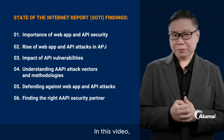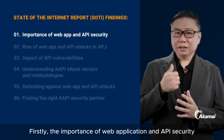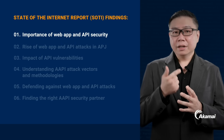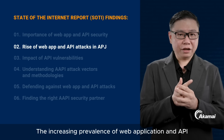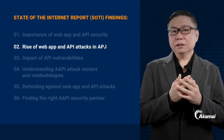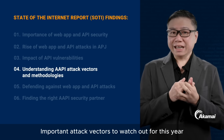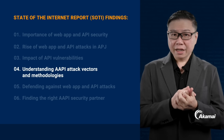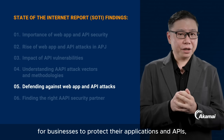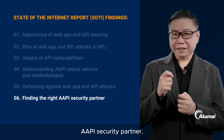In this video, we'll explore the report's key findings: the importance of web application and API security; the increasing prevalence of web application and API attacks in the Asia Pacific and Japan region; the vulnerabilities and attack vectors of APIs; important attack vectors to watch out for this year; the urgency for businesses to protect their applications and APIs; and lastly, the significance of finding the right API security partner.